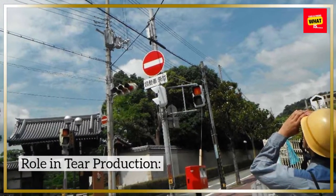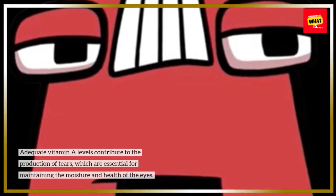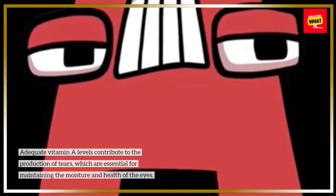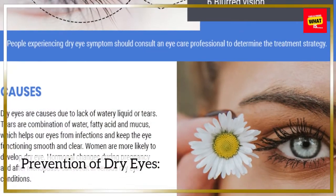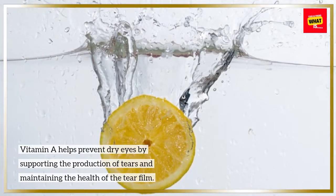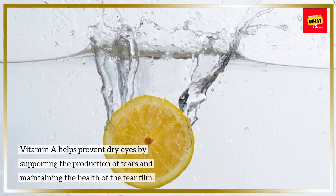Role in Tear Production: Adequate vitamin A levels contribute to the production of tears, which are essential for maintaining the moisture and health of the eyes. Prevention of Dry Eyes: Vitamin A helps prevent dry eyes by supporting the production of tears and maintaining the health of the tear film.